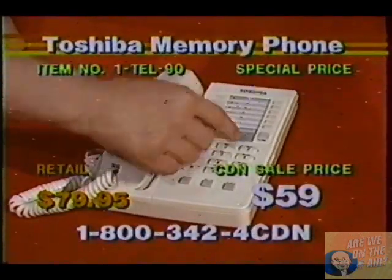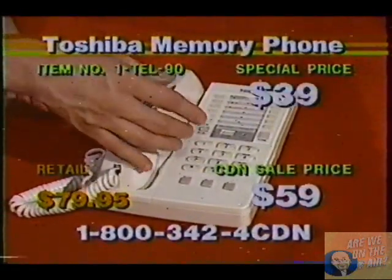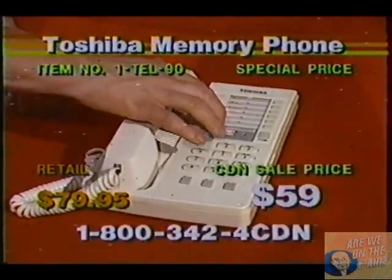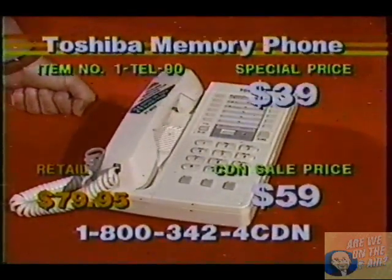You simply dial in that access number, hit pause, it gives it the two-second delay, and then your number is programmed for your long-distance service. So if you're living in Philadelphia and you're having to call Florida quite a bit, you can program that number in there. All you do is pick up the phone, push that one digit, and it's automatically dialing for you. It saves you a lot of time and energy.